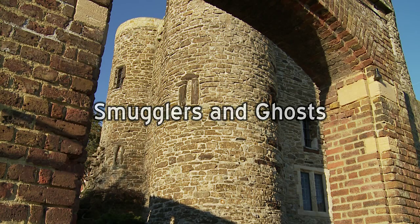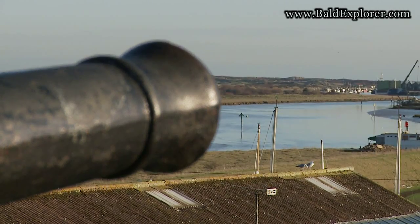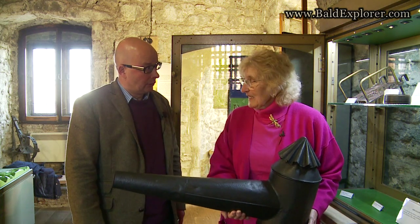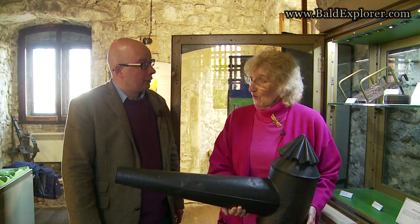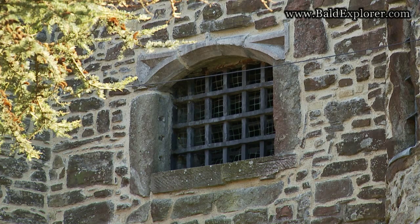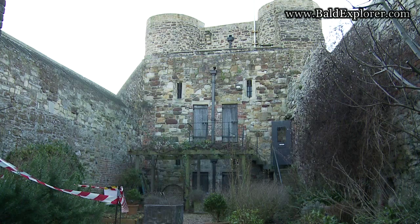Ypres Tower, or Baddings Tower, or Rye Castle — Rye Castle was what it was built as for the king. Then there was somebody called Baddings who lived here, and then somebody called Ypres who lived here. It was defence against the French because the French kept raiding. When things quietened down, they let it out as a home but it could always be used for defence if necessary. And then eventually it became the prison as well as defence.